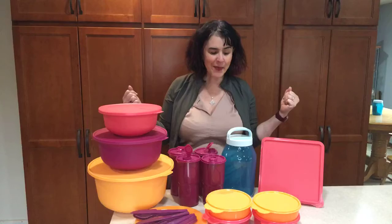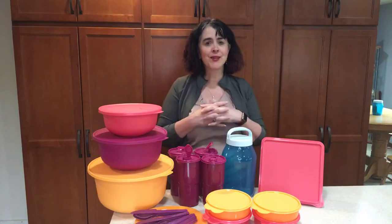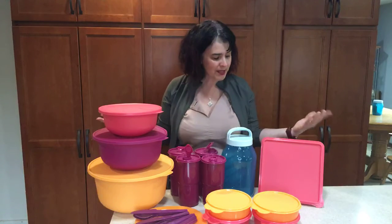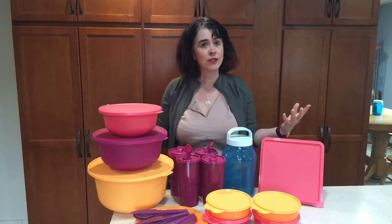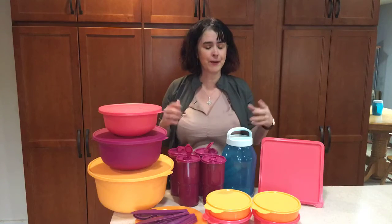Hey everybody, Sarah Brennison here with Tupperware. I'm coming to you live with what we will be giving away for free to anybody who hosts a qualifying event this summer. I'm super excited about this picnic set — please, if you're watching this live or on the replay, let us know what you think of all these colors, because honestly this is about the prettiest set I've ever seen Tupperware put together.